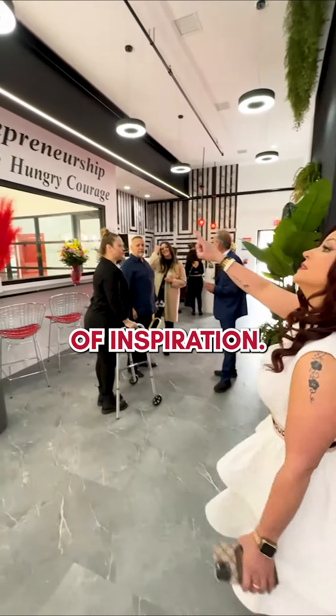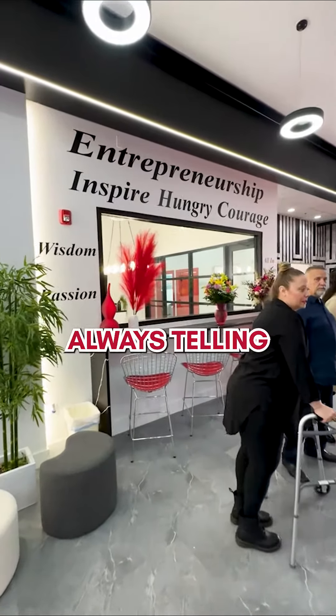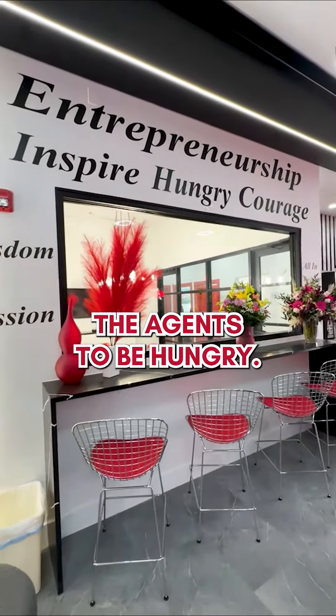So here's my wall of inspiration. Always telling the agents to be hungry.